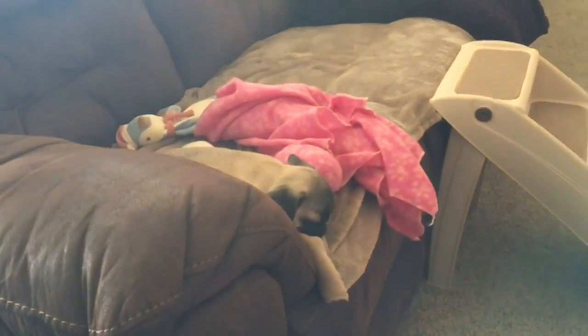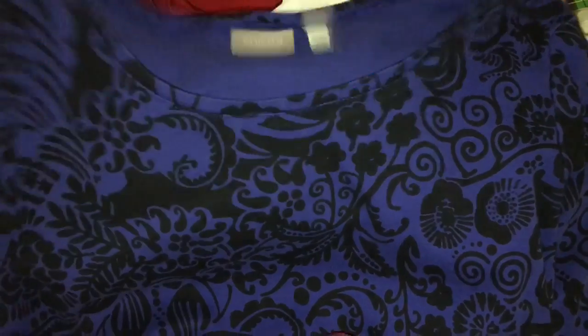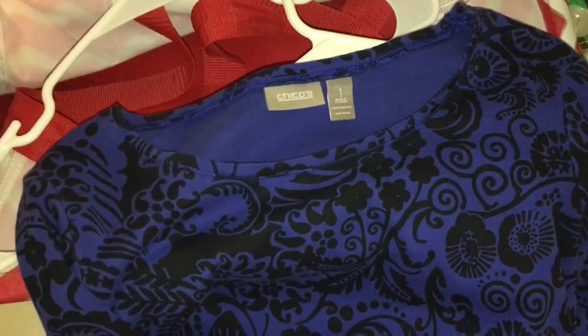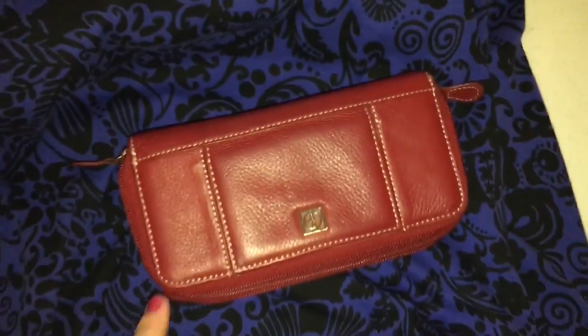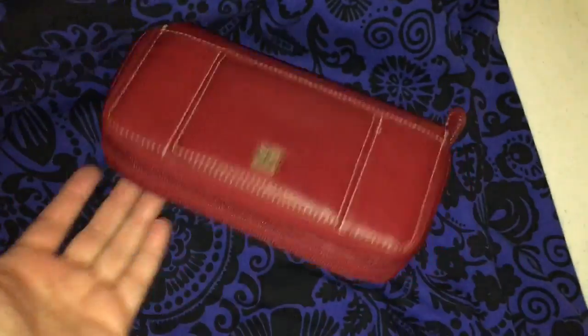I had a couple more eBay orders come through. This is just a little Chico's size 1 three-quarter sleeve t-shirt — I think I got this at the Goodwill dollar sale or the consignment store 90% off bin, so it was maybe 50 cents to a dollar. I put it up for $10.99 with free shipping going first class. Then this is a leather wallet — brand Gianni Bernini. I picked it up because it's genuine leather and had the brand name. I got it at an estate sale for a dollar to a dollar fifty, and it sold for $24.99 with free shipping going first class.